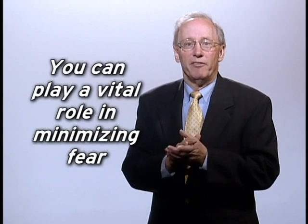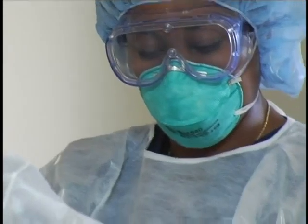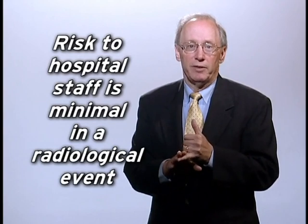Here are some important points to keep in mind. First, terrorists seek to create fear and panic above all else. The threat of exposure to radiation is especially frightening to people. You can play a vital leadership role in minimizing this fear. Next, be aware that when appropriate personal protective equipment is worn, there is minimal risk to hospital staff who are caring for patients after a radiological event.